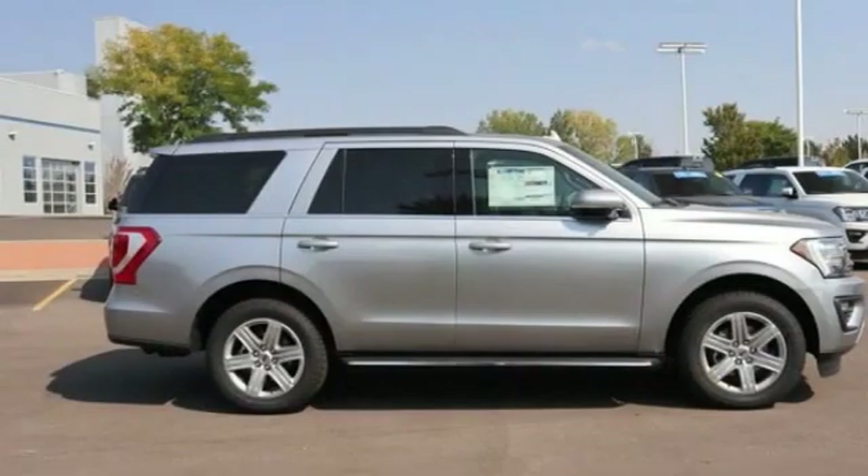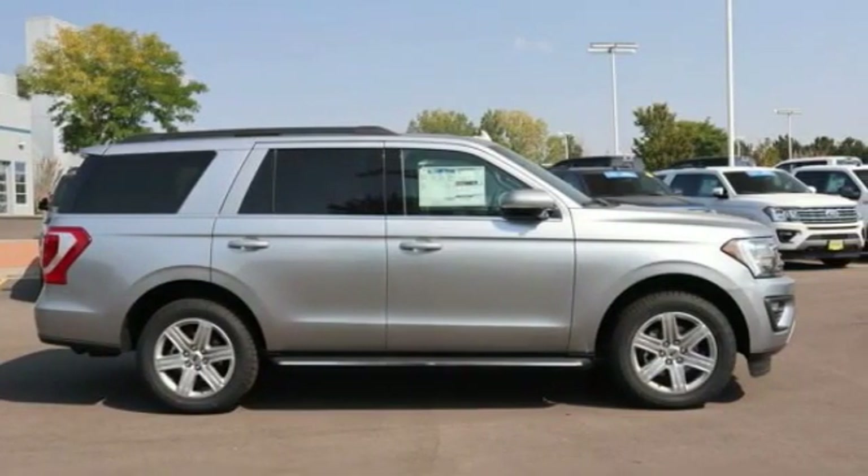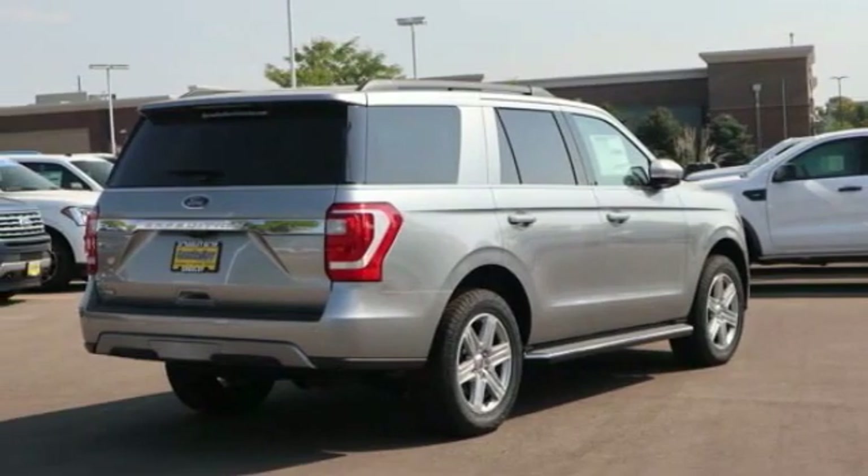Show you the 2020 Expedition. Powerful, controlled, resourceful. Expedition.